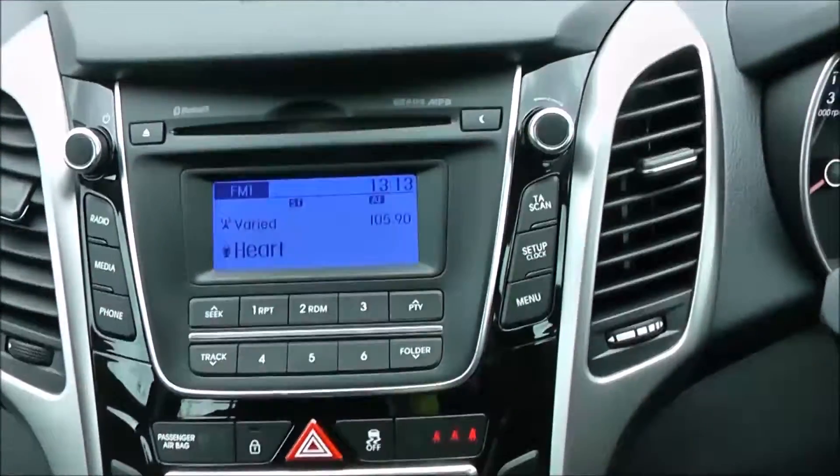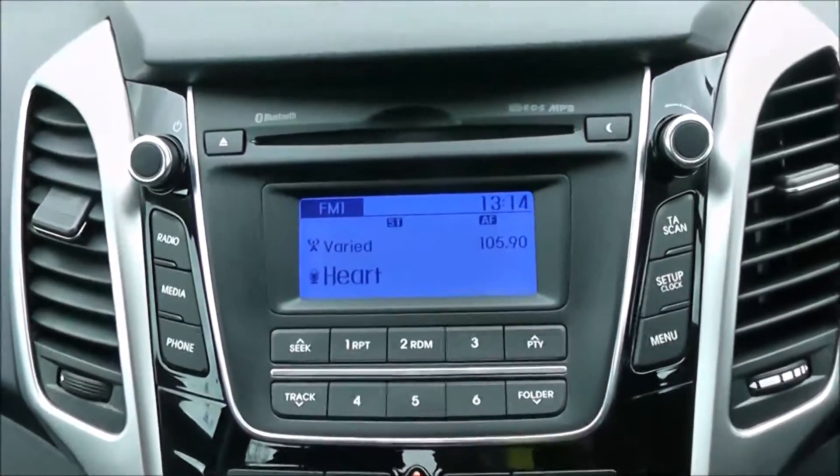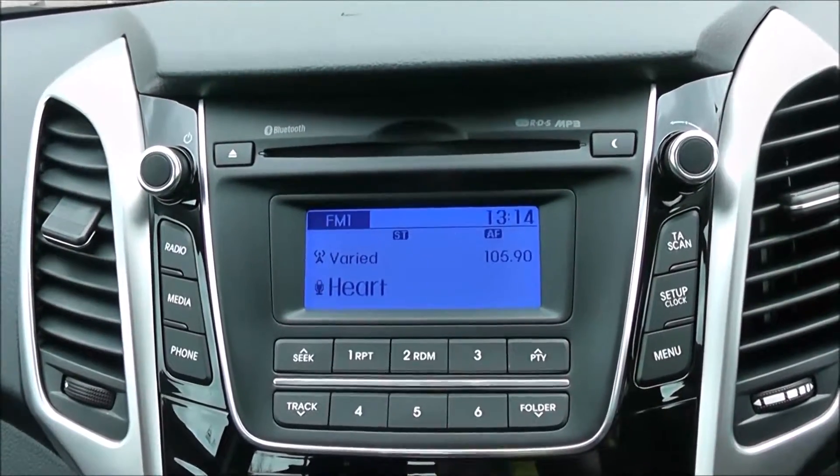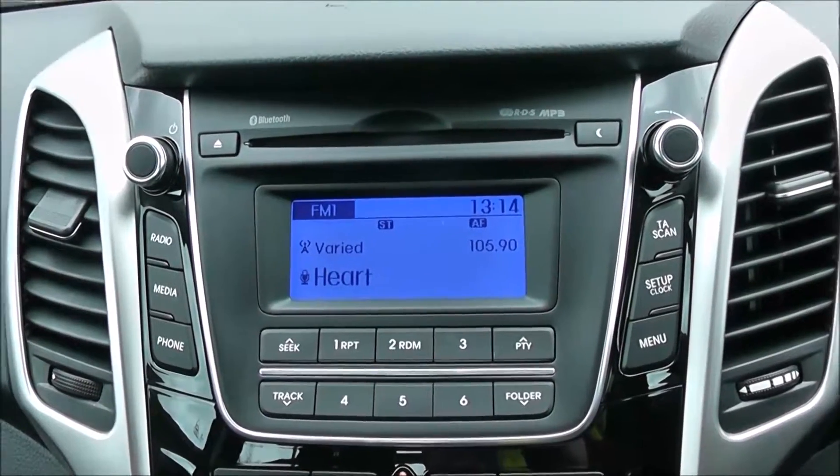Moving onto the centre console, you have your CD and radio display. This vehicle is also equipped with Bluetooth technology, so you're able to make phone calls safely whilst on the move. Additionally, you can stream media from Bluetooth-compatible devices straight to the vehicle, without the need for any wires.